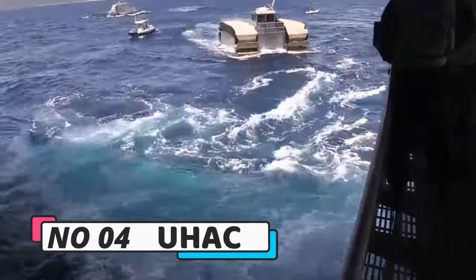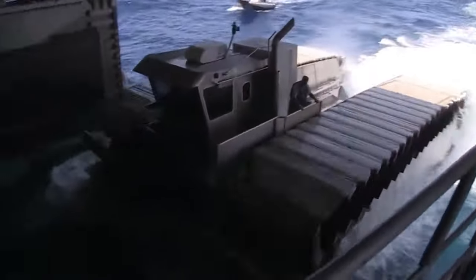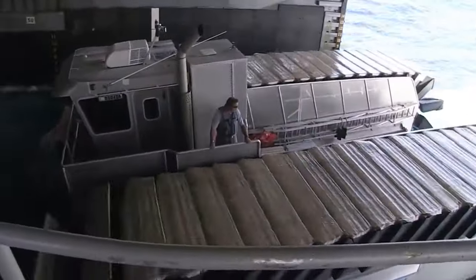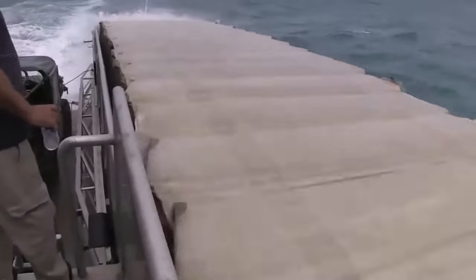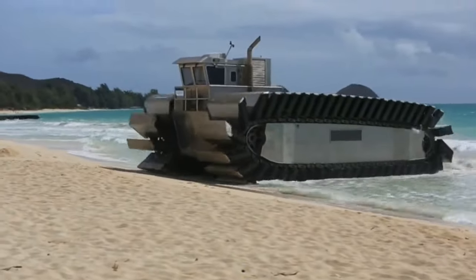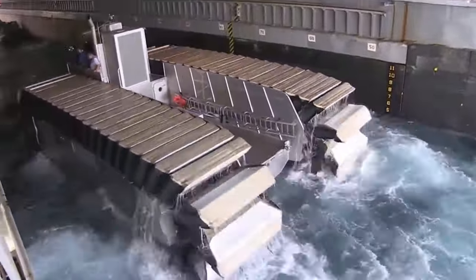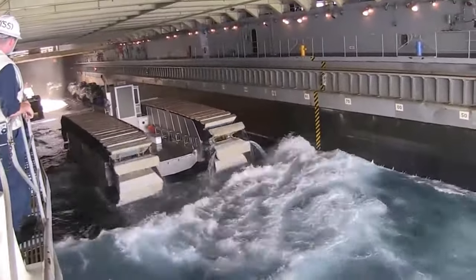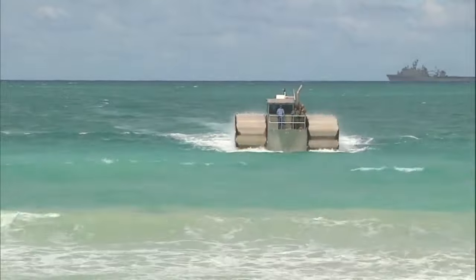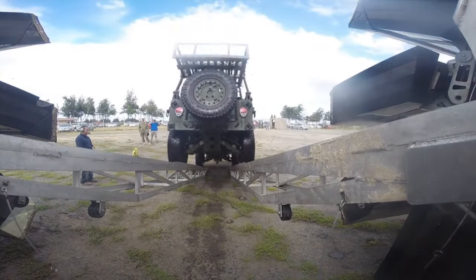Number 4: UHAC. UHAC water trucks are renowned for their remarkable speed, reaching up to 70 miles per hour, and exceptional efficiency, delivering an impressive 500 gallons of water per minute. With powerful engines designed for rugged terrains, these trucks boast large tanks with a capacity of 10,000 gallons, high-pressure pumps for extended reach, and versatile nozzles adaptable to diverse applications. Ideal for firefighting, construction, and dust control, UHAC water trucks emerge as indispensable assets for municipalities and businesses requiring swift and efficient water transportation.